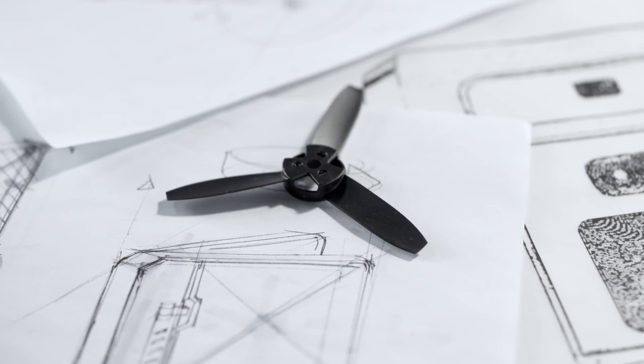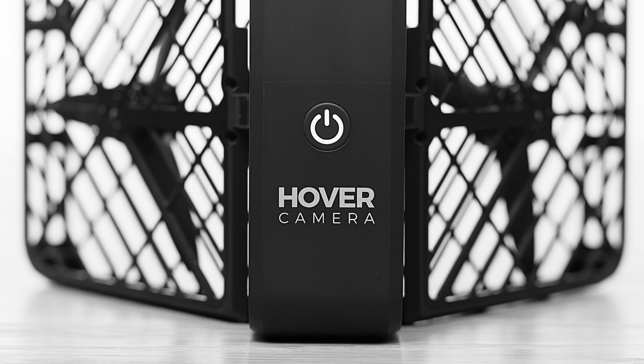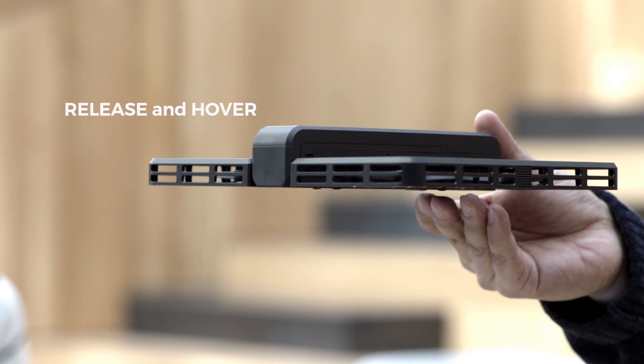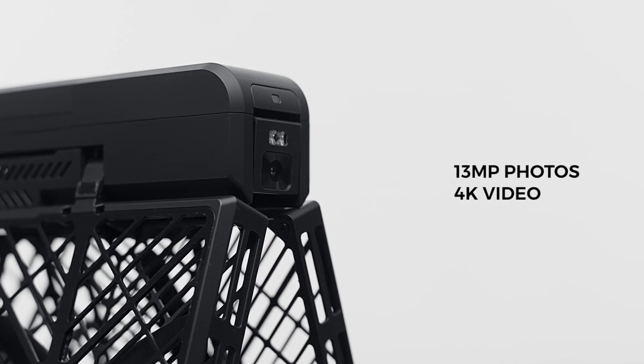We set out to pioneer the future of robotics. With this technology, we created Hover Camera, which allows anyone to capture photos and video from unique perspectives. With Hover Camera, you can take 13 megapixel photos and 4K video.